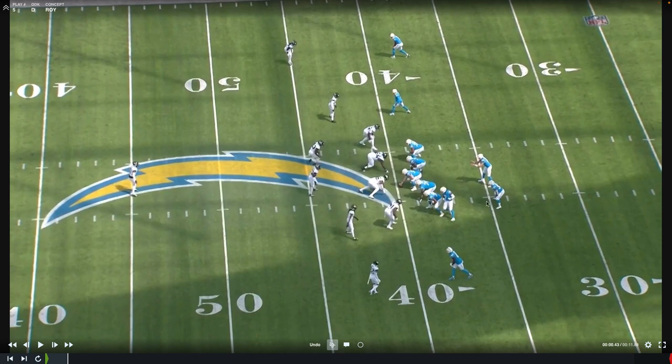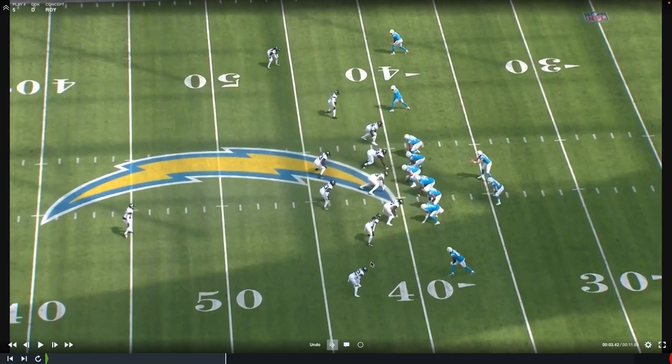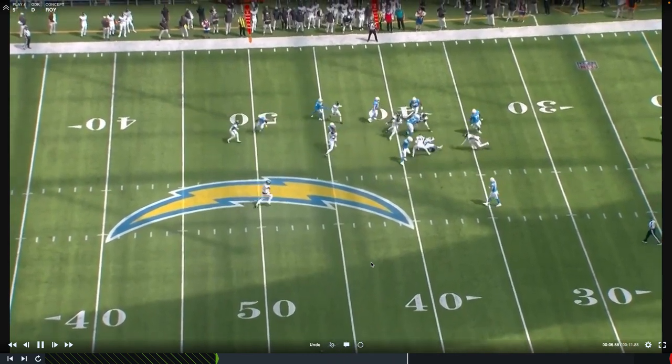Here we're gonna see the Chargers running outside zone, trying to get the edge with the back. Based on what the back sees in the blocking scheme, he may be able to put his foot in the ground and get upfield. But Roy Robertson Harris is just gonna be disruptive — he beats his block, gets in the face of the ball carrier, and lets the defense corral him for a great play. Roy Robertson Harris beats his man in the face of the ball carrier. Great play by the defense.